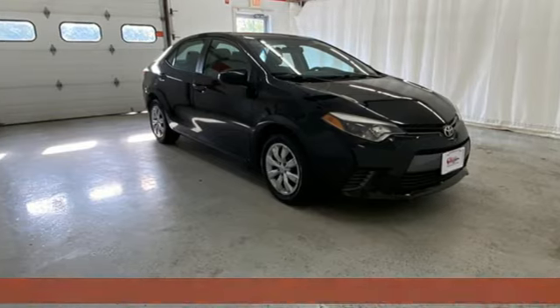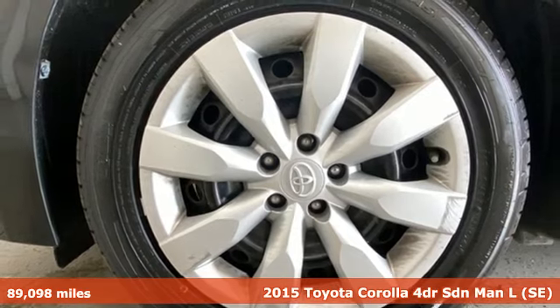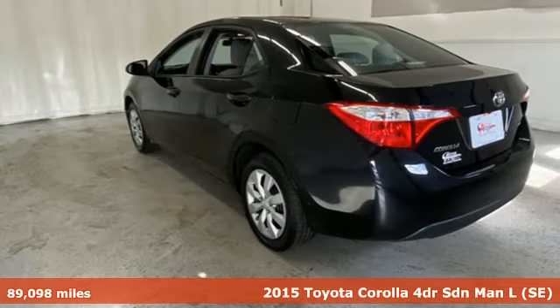Here's a 2015 Toyota Corolla. When you're looking for comfort, convenience and quality, you think Toyota. It comes with great features you'll love.